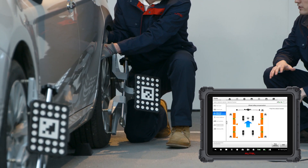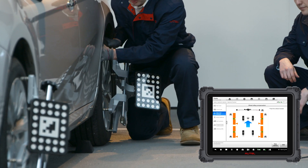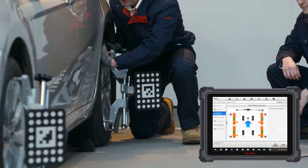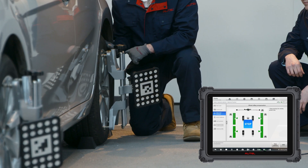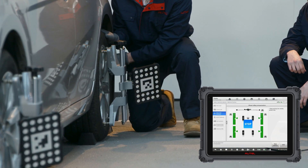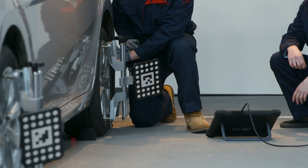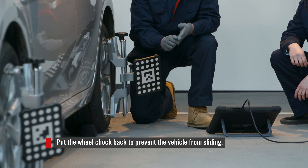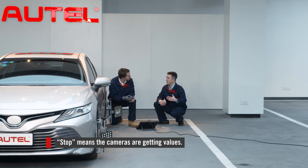I saw it change to green — that means it's going to the right position. So now we need to push the car forward until it tells us to stop again. There we go. So now we have our measurement results. We're going to take this wheel chock and put it back in place so that the car doesn't slide. You had to stop two times to make sure the cameras got all the right data — is that correct? Exactly.